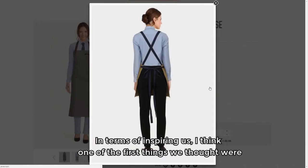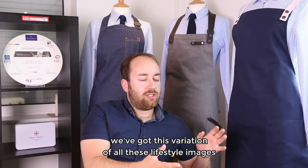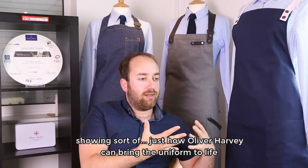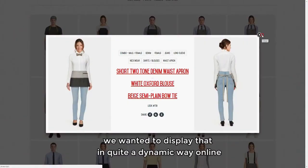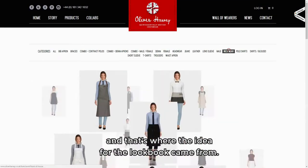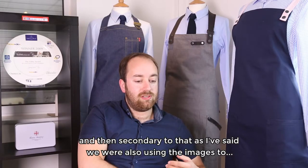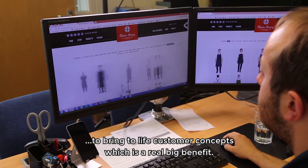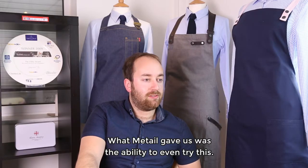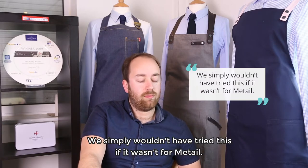In terms of inspiring us, one of the first things we thought was: we've got this variation of all these lifestyle images showing just how Oliver Harvey can bring a uniform to life, and we wanted to display that in quite a dynamic way online — that's where the idea for the look came from. Secondary to that, we were also using the images to bring to life customer concepts, which was a real big benefit. What Metail gave us was the ability to even try this; we simply wouldn't have tried this if it wasn't for Metail.